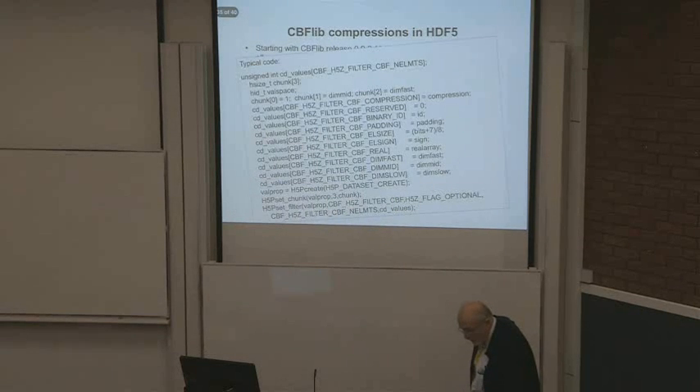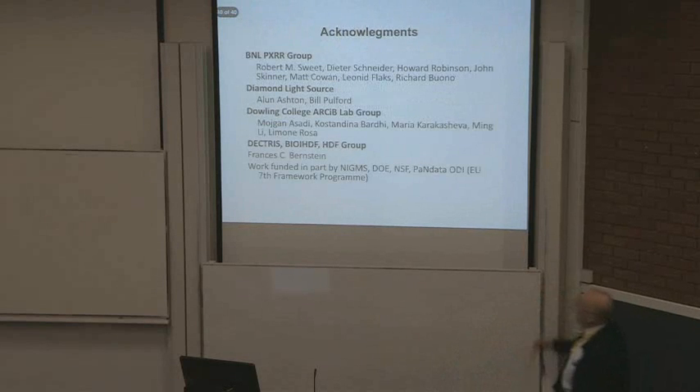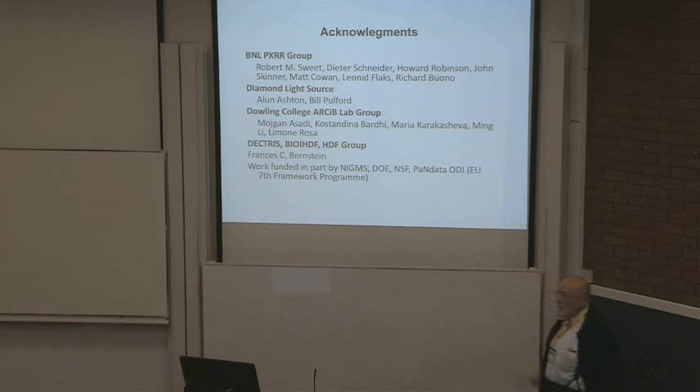Acknowledgements: the BNL PXRR group, Diamond Light Source, my group, Dectris, BioHDF, the HDF Group, and my wife, who is absolutely critical to this. One must always credit the funders: work funded in part by NIGMS, DOE, NSF, and PAN Data. Thank you.